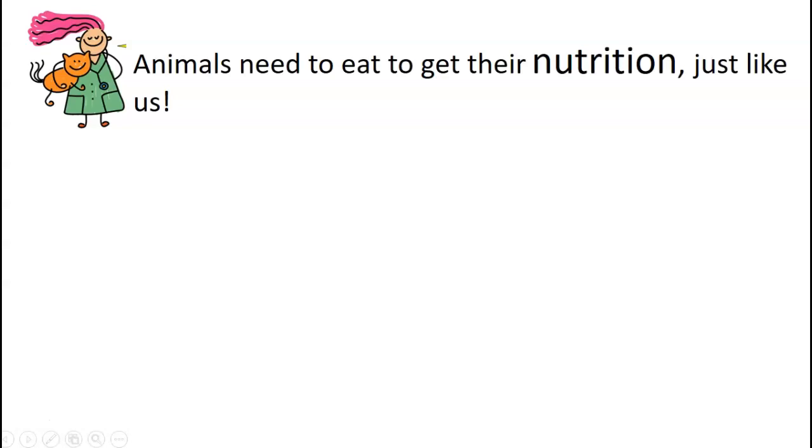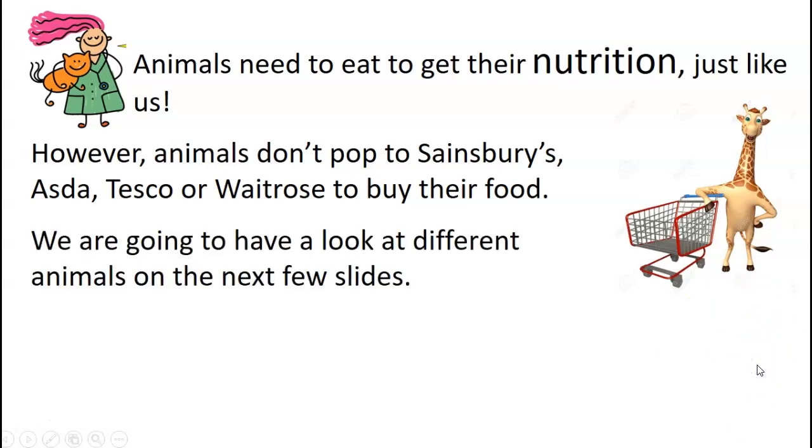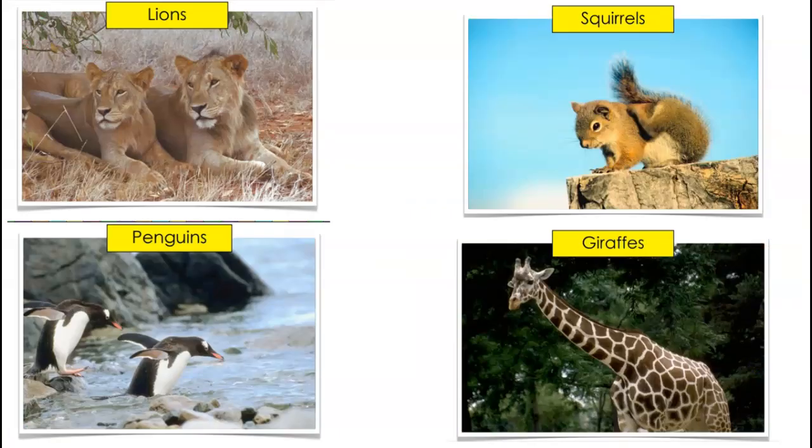Animals need to get their nutrition just like you and me, but they don't go to Sainsbury's or Asda or Tesco's or Waitrose to buy their food. I've never seen a giraffe walking around Sainsbury's. In the next few slides, we're going to look at the different types of animals and what kind of food they actually eat - not their actual food, but what food they could eat. Think about what kind of food you think they eat and where they get it from, because remember they can't pop to Waitrose.